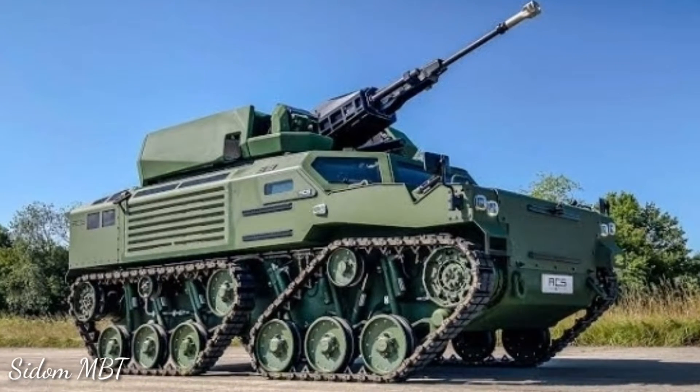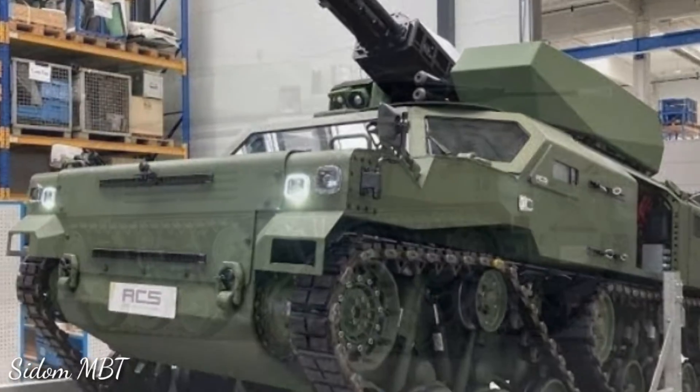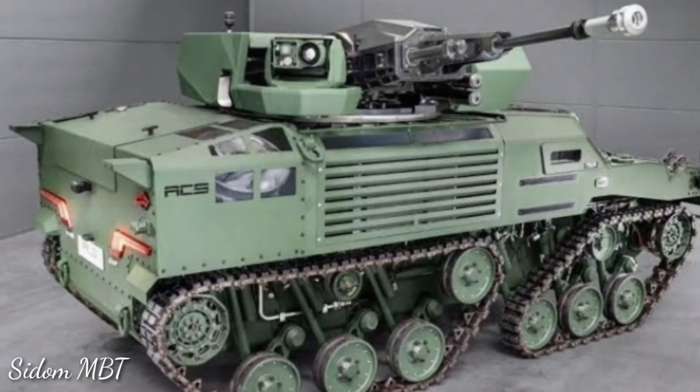The new airmobile armored vehicle can be tailored to suit many roles. It can be configured as an anti-tank missile carrier with Spike LR2 anti-tank missiles, mortar carrier, armored ambulance, reconnaissance vehicle, radar carrier, air defense missile carrier, and more.